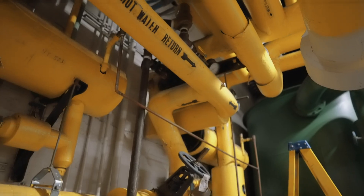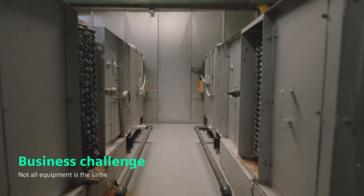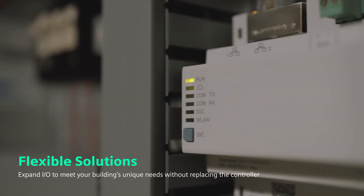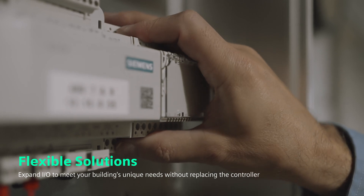One of the challenges in this facility is that not all of their equipment is the same. The PXC4, with its onboard IO and the ability to expand that IO as needed, was a great value. Adding additional points to a panel now becomes just adding a modular input/output module.